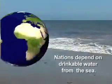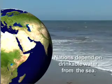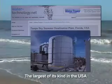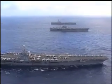Desalination. Nations like Israel and the United Arab Emirates already depend on it. Cities around the United States are either considering the possibility or are doing it, and U.S. Navy ships rely on it.